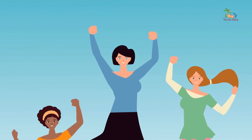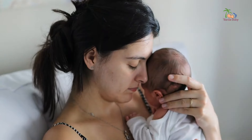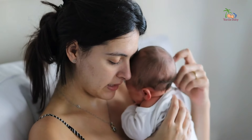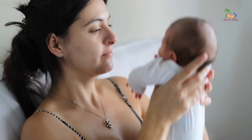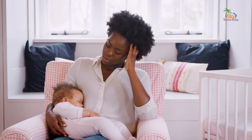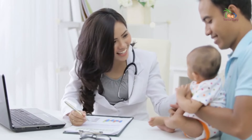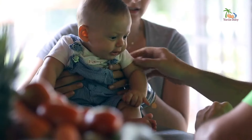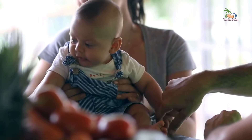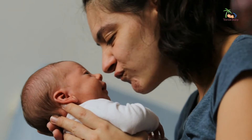So there you have it, new parents — a comprehensive guide to holding your baby like a Caribbean pro. Remember, the most important thing is to approach this journey with love, confidence, and a willingness to learn. And if you ever feel unsure or overwhelmed, don't hesitate to reach out to experienced moms, dads, or trusted healthcare professionals for guidance and support. Holding your baby is so much more than just a practical task — it's a sacred moment of connection, love, and bonding that you'll cherish forever.